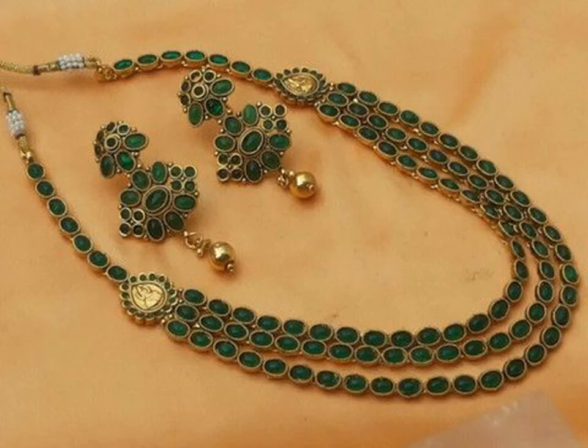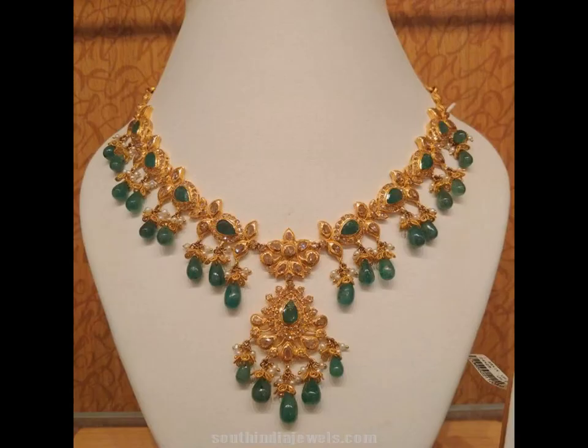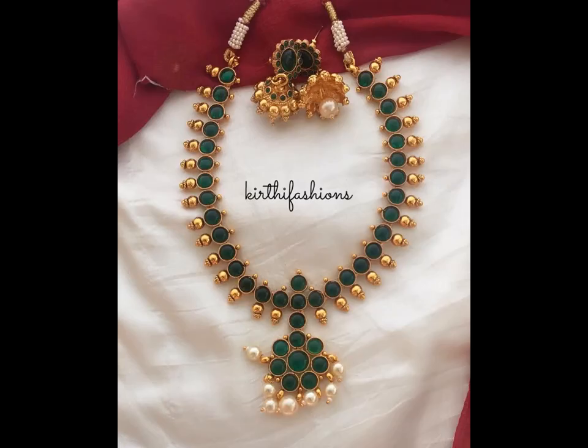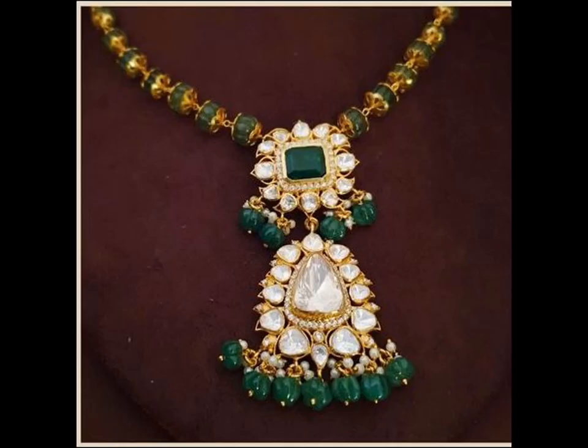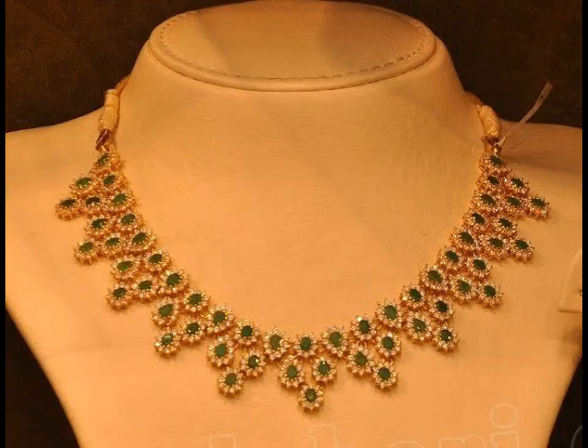Necklaces are a really popular choice when it comes to jewellery and they tend to enhance your beauty quotient. There are a variety of designs and styles which you can choose from, and there are these emerald ones which are trending in the market. Here we have put some of the emerald designs that will add a wow factor to your style statement.